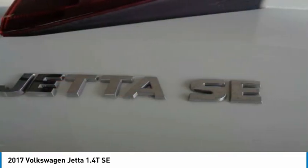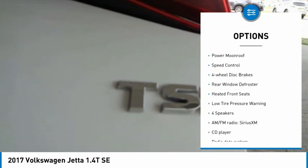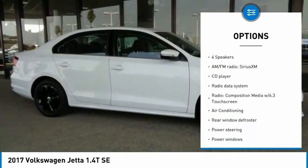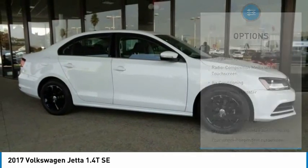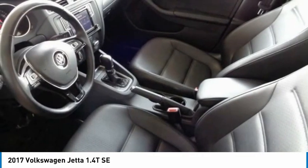Here are some of this vehicle's great options: electronic stability control, brake assist, traction control, remote keyless entry, power moonroof, speed control, four-wheel disc brakes, rear window defroster, heated front seats, and low tire pressure warning.